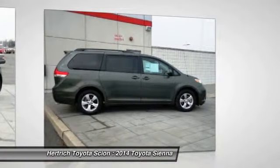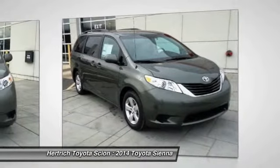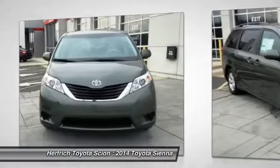More information about the 2014 Toyota Sienna: the minivan segment is a fiercely contested market in which features, pricing and capacities remain extremely competitive.